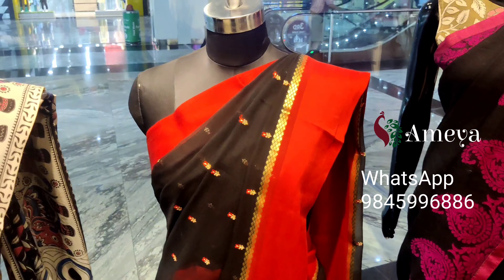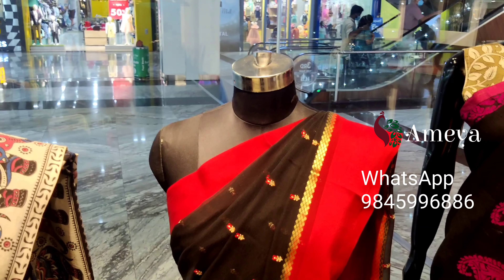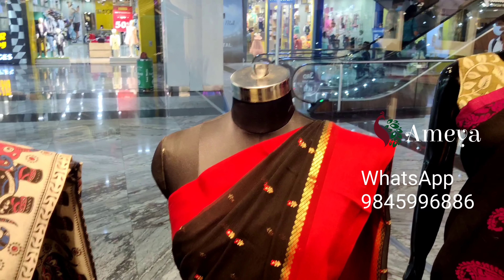The pallu has a nice embroidered design with zeri lines at the bottom in inner red. This pure chiffon saree on mannequin 2 is priced at ₹6,199. To order it, please take a screenshot and send it to us.